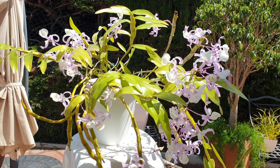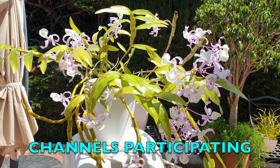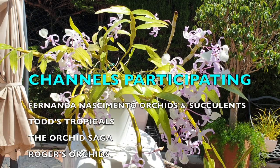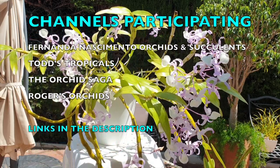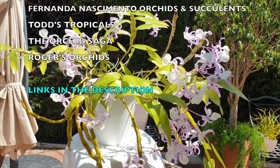Welcome to this update on Dendrobium Tortilla within the Care Collab series. It's good to have you here. I appreciate your time very much, just as much as I appreciate all the channels that are participating. Thank you for your time and joining me on an update of Dendrobium Tortilla — other channels will be showcasing their Tortilla for the first time.